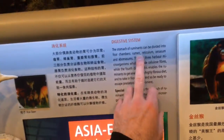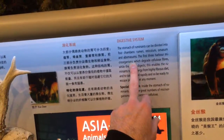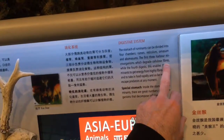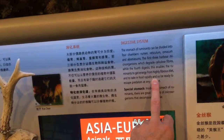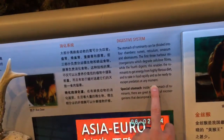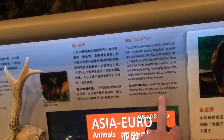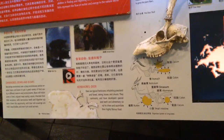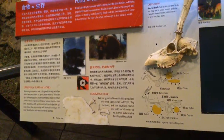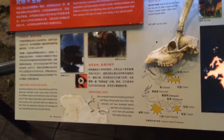Special stomach — four chambers: rumen, reticulum, omasum, and abomasum. The first three are for microorganisms which degrade cellulose; the fourth is for digestion. High fibrous diet means they have to eat a lot of food because it's low in calories. It's essentially a fermentation tank for the bacteria to digest the plant material.